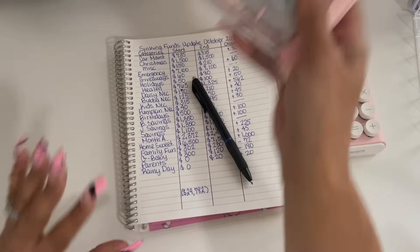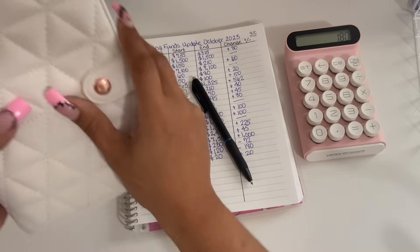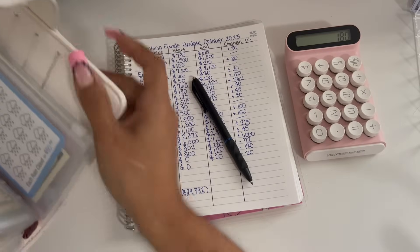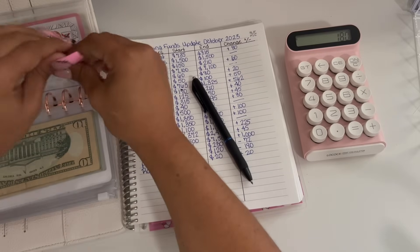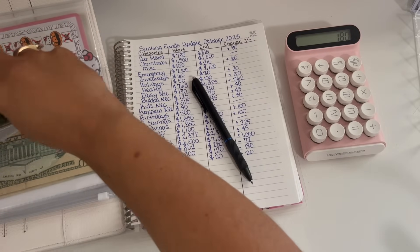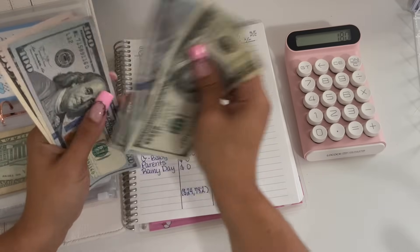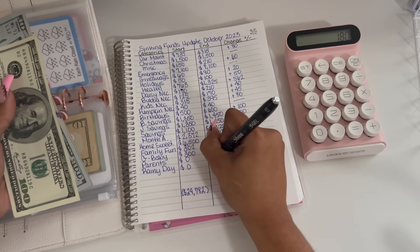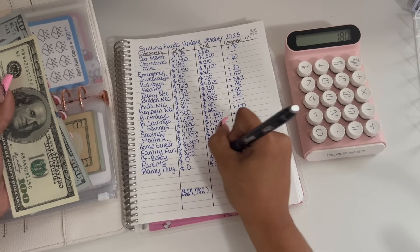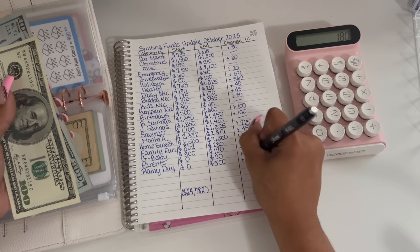Let me just grab that binder. So far in rainy day, I have been able to save $500. So that is a positive $500.